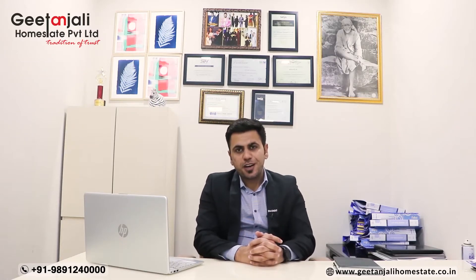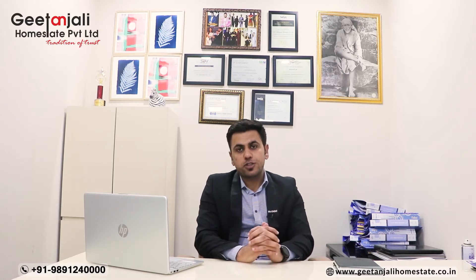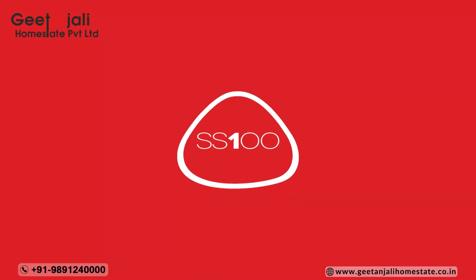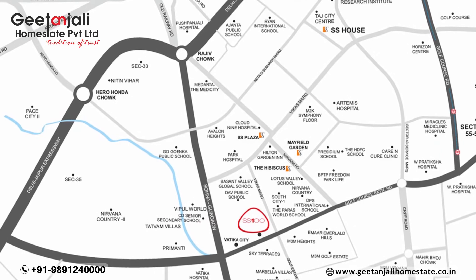Hi everyone, this is your friend Prishpandar Saan from Getanjali Homeset Private Limited. Today we are going to talk about a new upcoming project on Golf Course Extension Road, which is a very prime road in Gurgaon. The project we are talking about today is SS100, located in Sector 49 on Golf Course Extension Road.